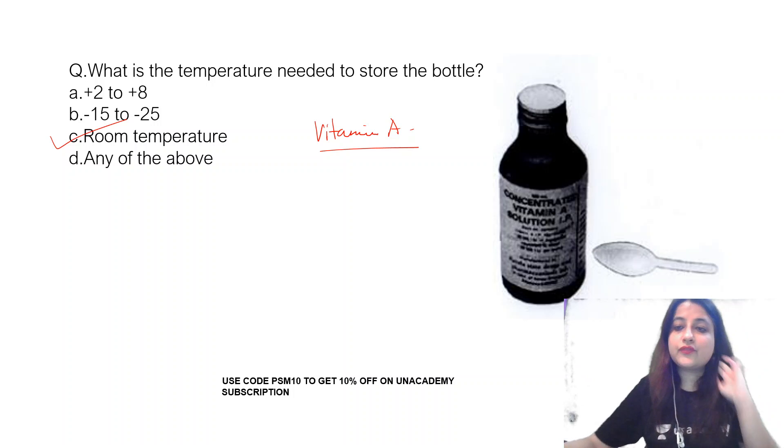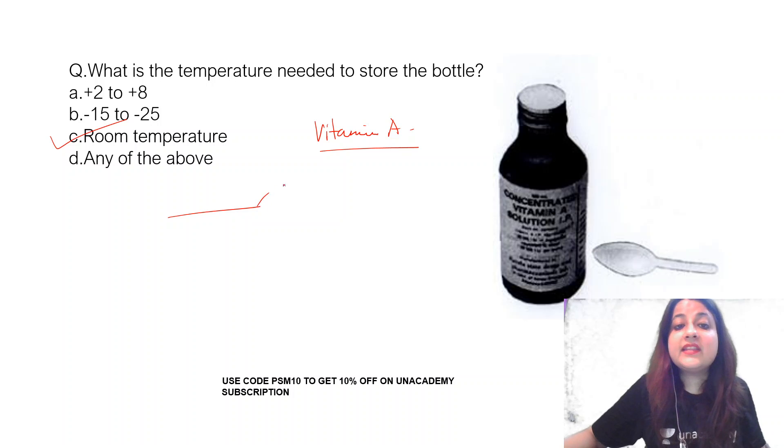What other questions could be asked from this? Look at this spoon. It has two markings — a shorter one which is 1 ml and an outer one which is 2 ml.